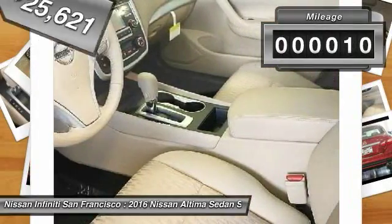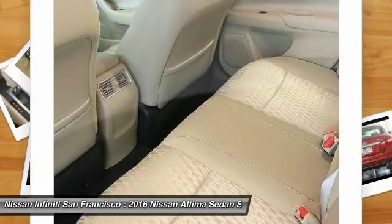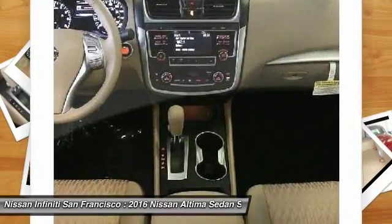This vehicle has less than 100 miles. Here are some of this vehicle's great options: splash guards, body-side moldings. Come see the car for yourself.